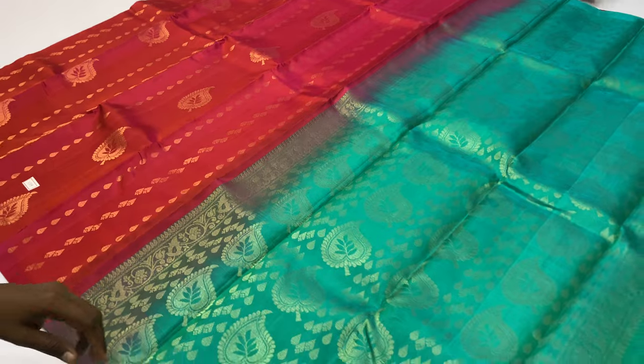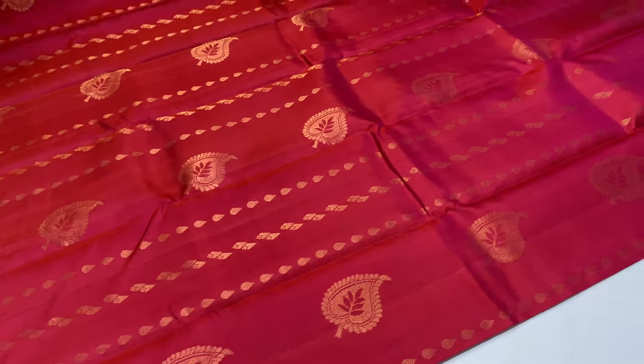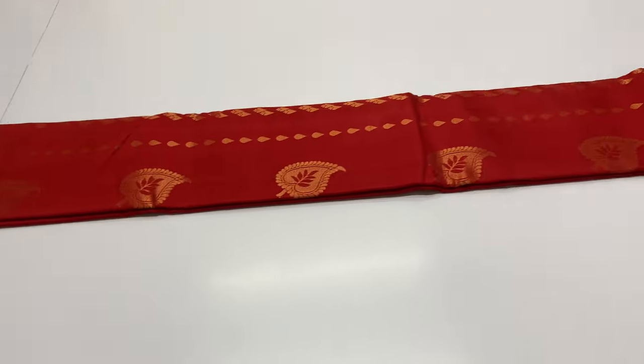Saree code 1119: body — pink color, blouse — romero green shade. Customer care number available morning 10–2 and evening 6–4. If not reachable, you can call the same number or message on WhatsApp.